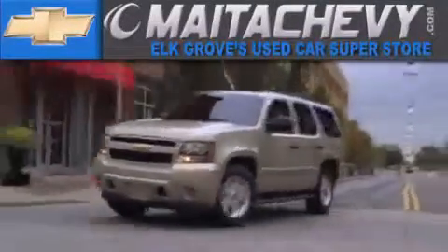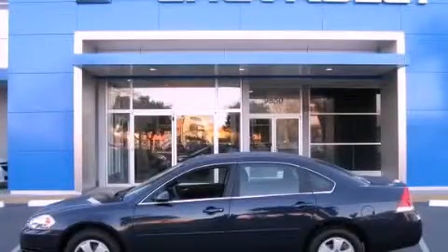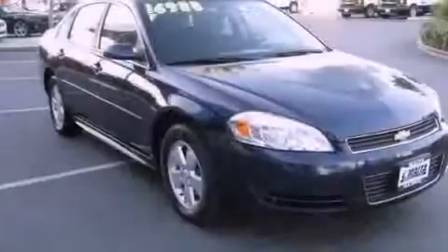Another fine vehicle offered by Meta Chevrolet. This is a certified pre-owned 2011 Chevrolet Impala. It has a 3.5-liter six-cylinder engine and a four-speed automatic transmission.